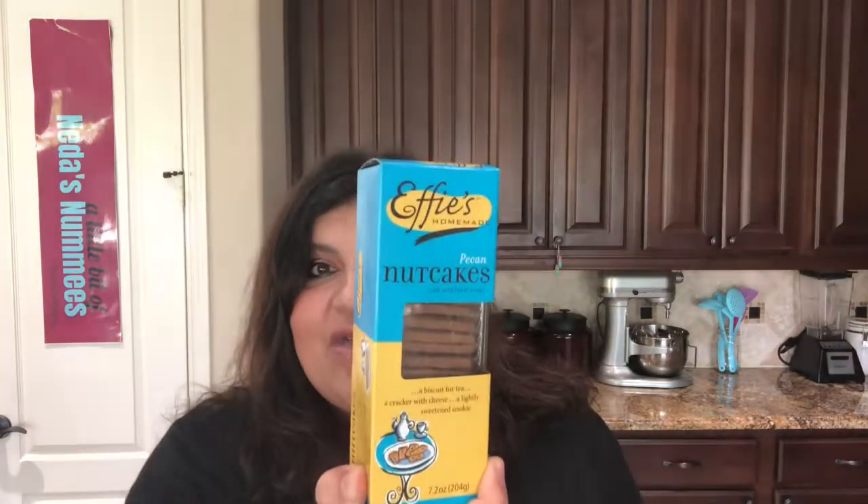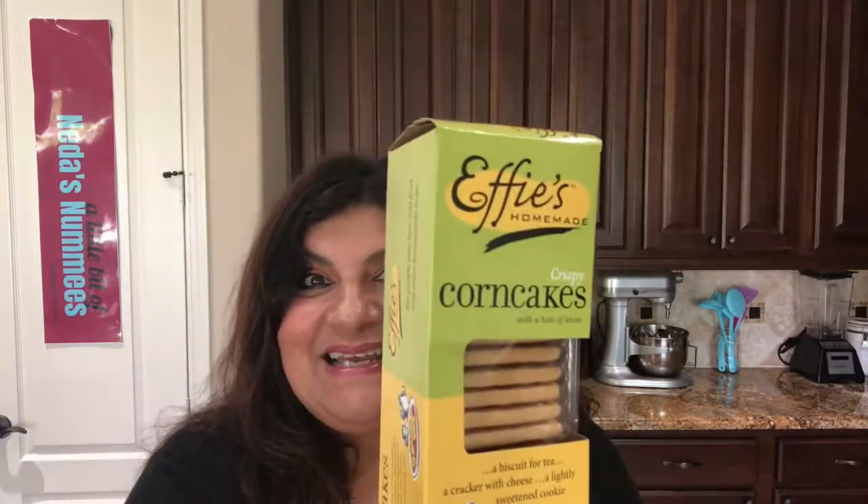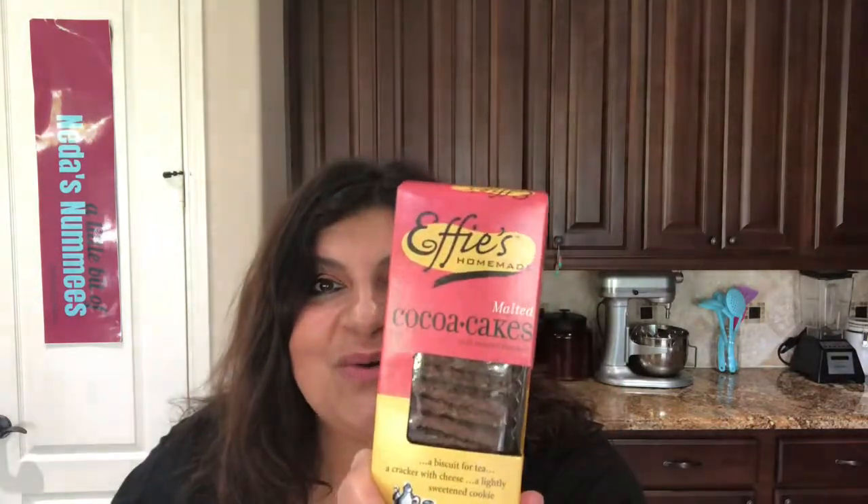The next one is the pecan nut cakes. Those are looking good, can't wait to open those up. Who doesn't like pecans? Next is the walnut rye cakes. And then the crispy corn cakes — those sound really good, I like corn. And malted cocoa cakes. So we've got the sweet, we've got the savory.